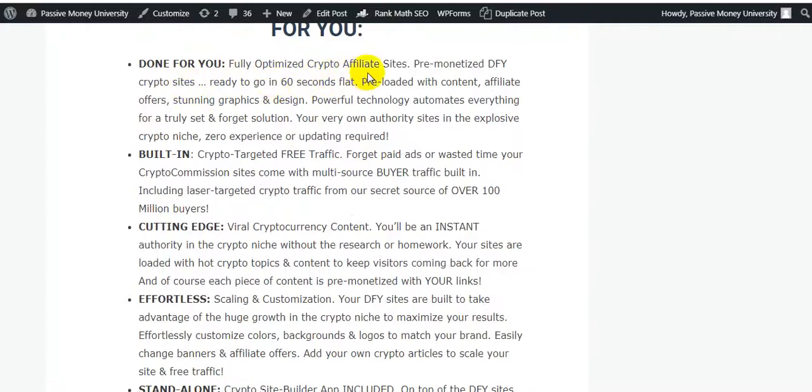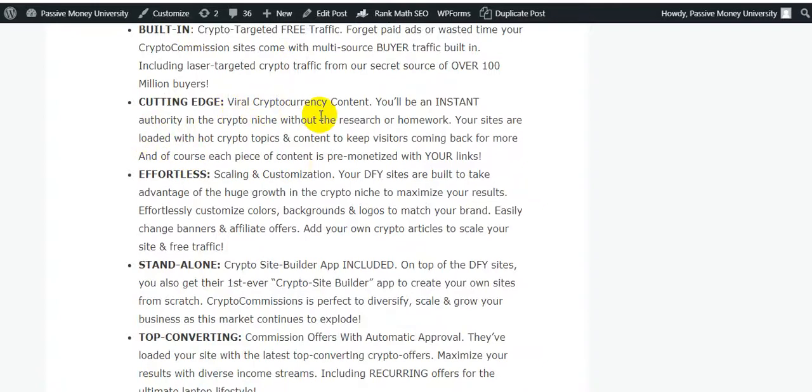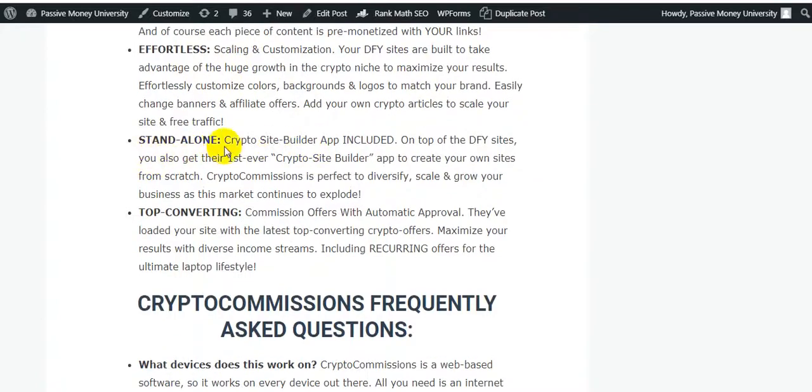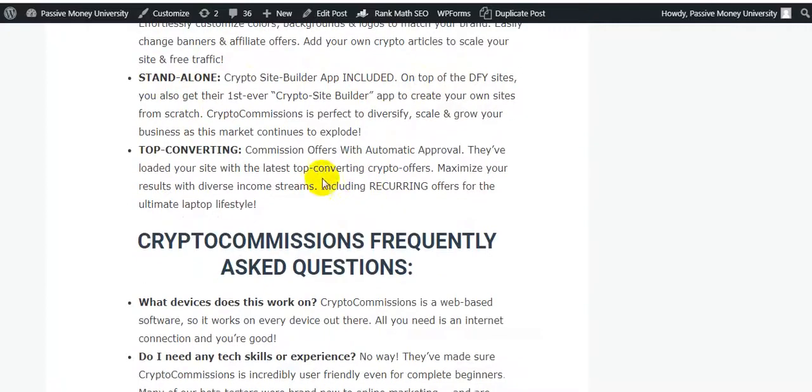Crypto Commissions is 100 percent beginner friendly. They've gone above and beyond to make the interface incredibly user friendly so anyone can be up and running fast with zero tech skills or experience. Features include a done-for-you fully optimized crypto affiliate site, built-in crypto-targeted free traffic, viral cryptocurrency content, instant authority, effortless scaling and customization, and a standalone crypto site builder included on top of the done-for-you sites.